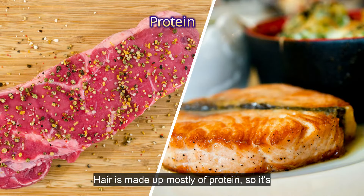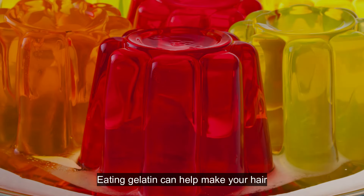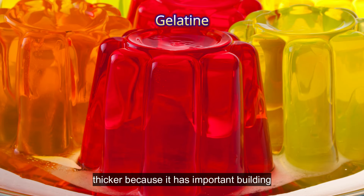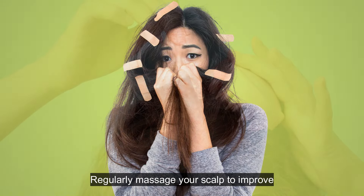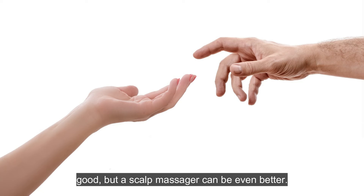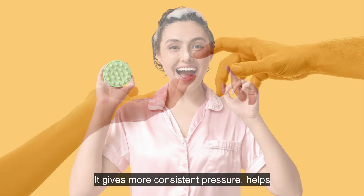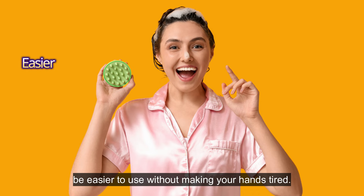Hair is made up mostly of protein, so it's important to make sure you're getting enough in your diet. Eating gelatin can help make your hair thicker, because it has important building blocks for hair growth — it contains proteins that strengthen your hair and make it less likely to break. Regularly massage your scalp to improve blood circulation and promote hair growth, and use essential oils like rosemary or peppermint for added benefits. Using your hands for a scalp massage is good, but a scalp massager can be even better — it gives more consistent pressure, helps improve blood flow more effectively, and can be easier to use without making your hands tired.